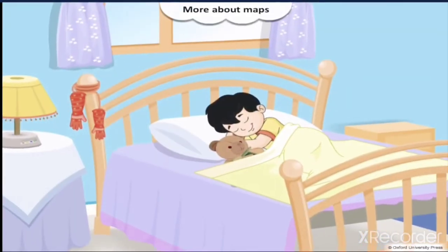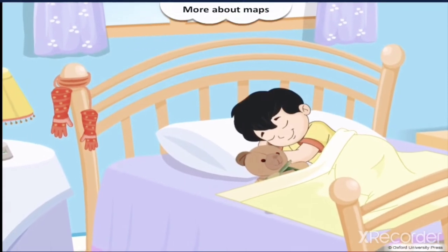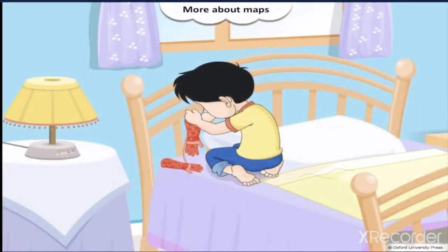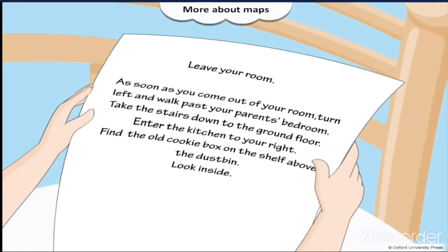Little Derek woke up early on Christmas Day. He was very excited as he checked the big stocking that he'd hung at his bedside for Santa to find. But there was no gift inside, just a paper with directions.